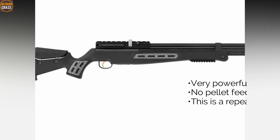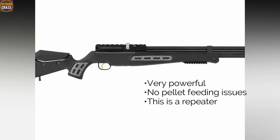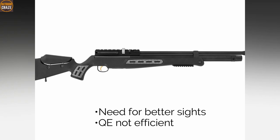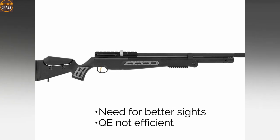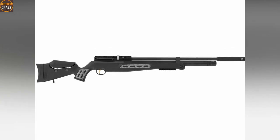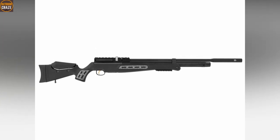Pros: very powerful, no pellet feeding issues, and it is a repeater. Cons: needs better sights, quiet energy technology is not efficient. Overall, the air rifle is a big-game type but with just enough power to deal with rabbits as well.